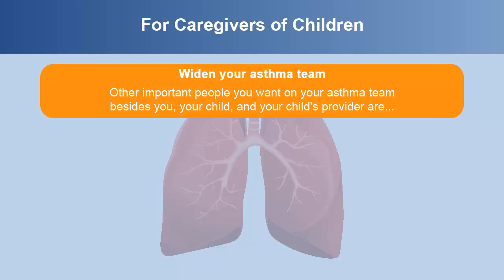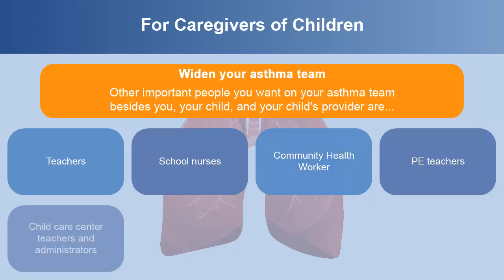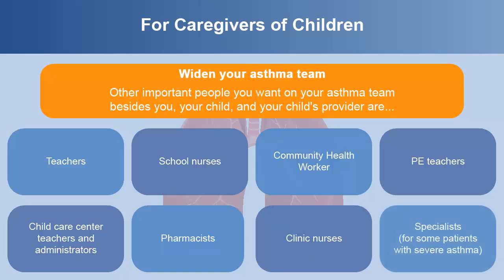Widen your asthma team. Other important people you want on your asthma team, besides you, your child, and your child's provider, are your child's teachers and school nurses, community health worker, PE teacher, childcare center teachers and administrators, pharmacists, clinic nurses, and for some patients with severe asthma, specialists. Be sure to communicate with them.